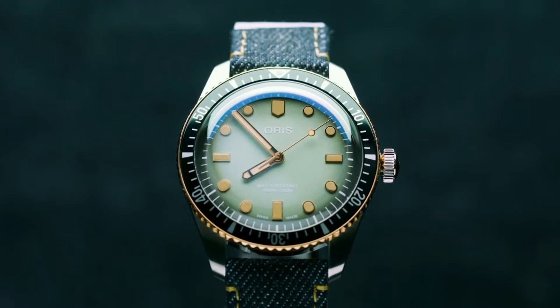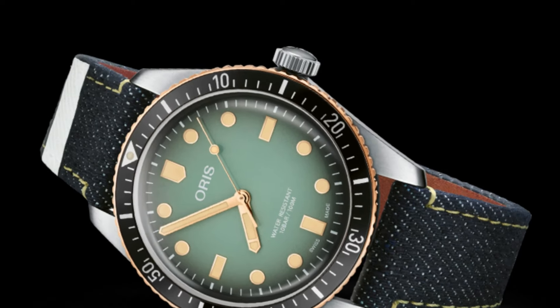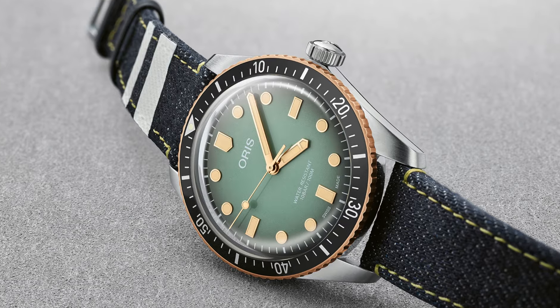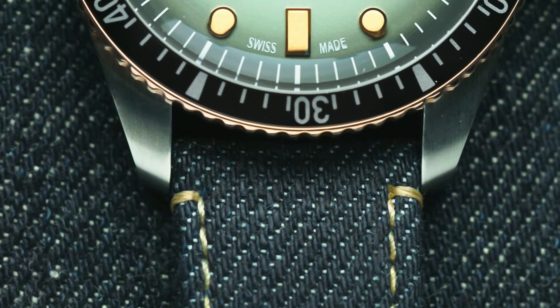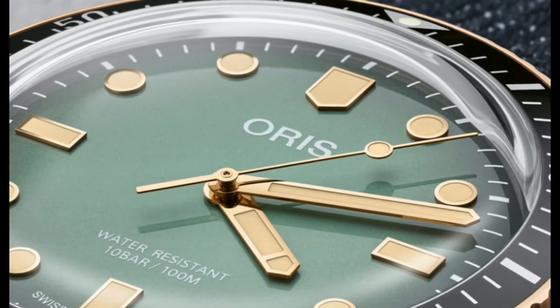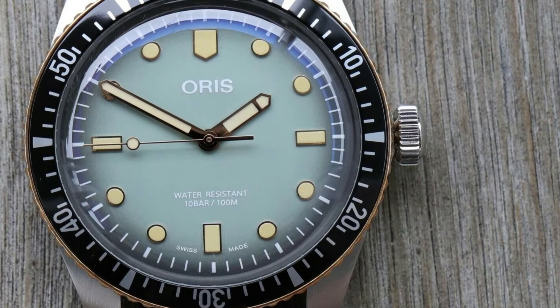Excellent timepiece. Wow! What a great piece. Worth every penny. Love this mechanical hand-wound piece. Simple, clean, nice watch for a reasonable price. The watch itself is fantastic. Gorgeous dial.